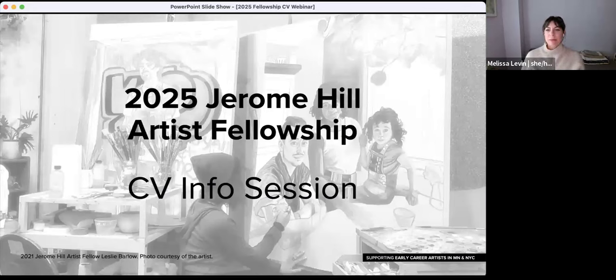Hello, I'm Melissa Levin. I'm a program officer with Jerome Foundation. I use she/her pronouns. Welcome to Jerome Foundation's Jerome Hill Artist Fellowship CV Workshop webinar. Today we will be focusing on guidelines and best practices for CV submissions, both specific to the fellowship and we hope more widely applicable for other opportunities. Thank you for joining us.